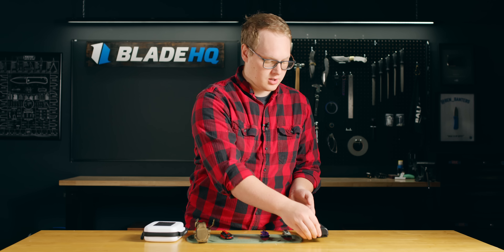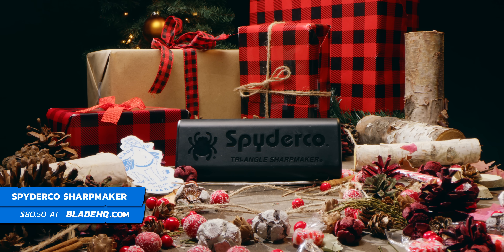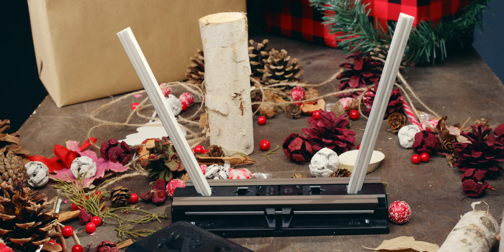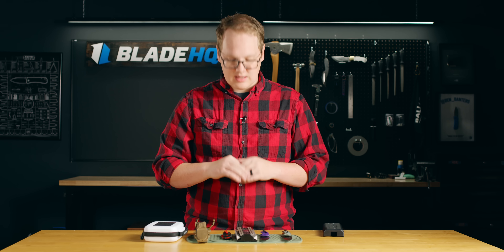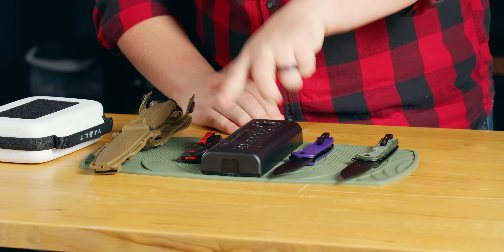Next up, they probably need a good sharpener, and we're going to talk about the Spyderco Sharp Maker. This thing's a perennial bestseller because it's inexpensive. It comes with a DVD showing you how to use it. It has two different grits that'll help you get your knife sharp every single time no matter how dull it is. It's easy to use, no lubricant, it's idiot proof — a really awesome choice, and it's right in that budget price point.